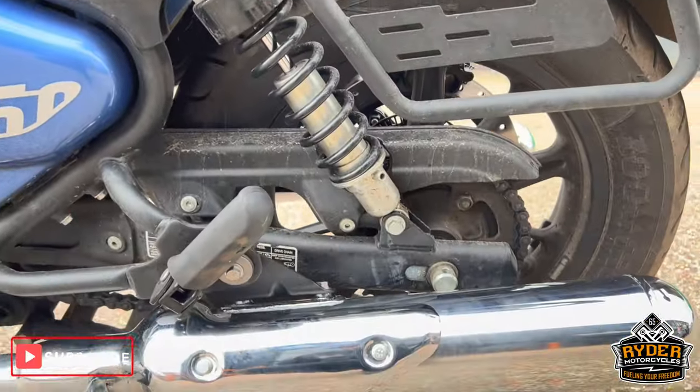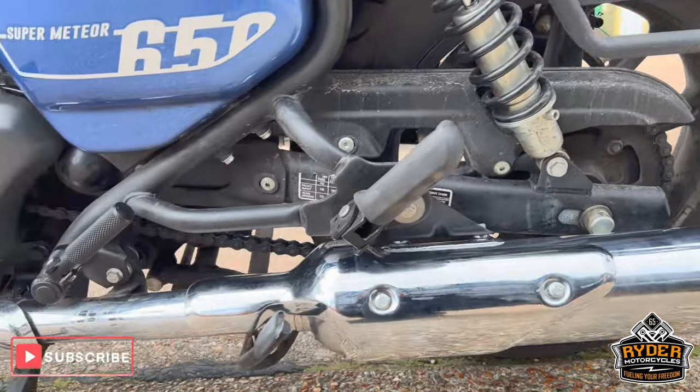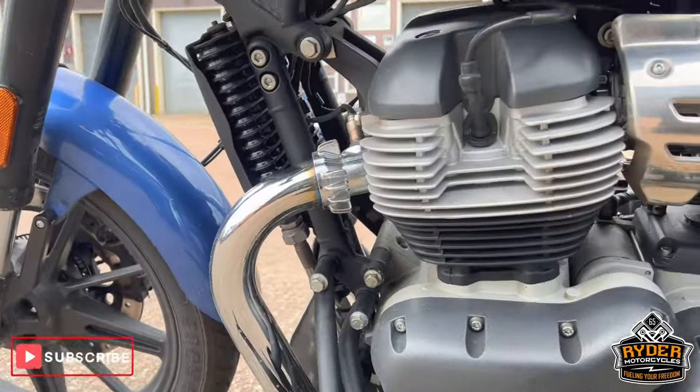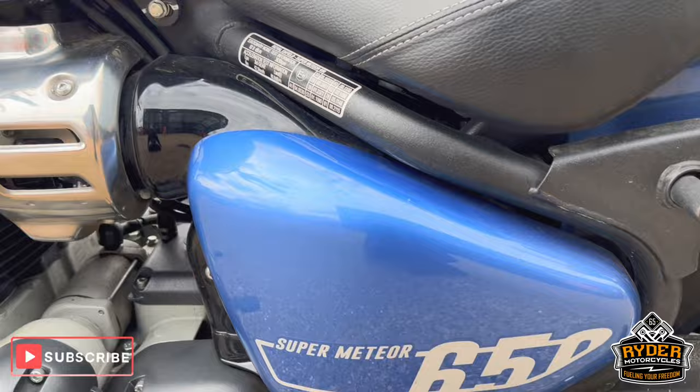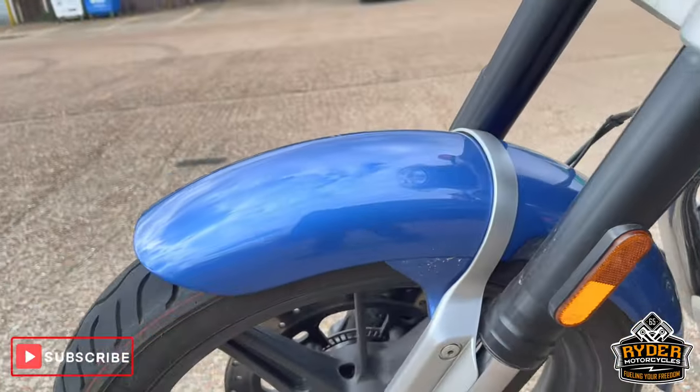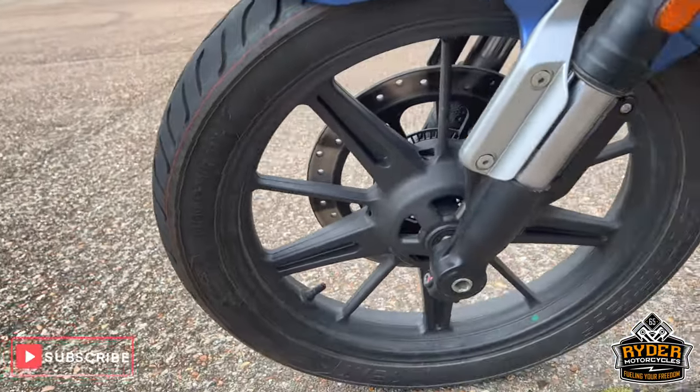Nice left hand side, going all nice. All the engine bay is nice. Left hand side at the front — really nice.